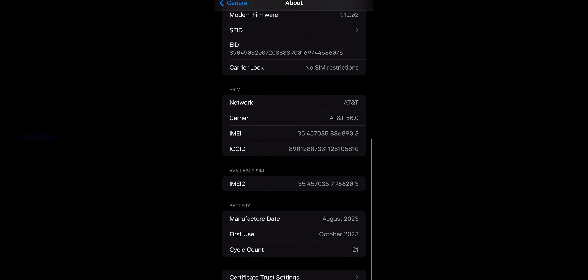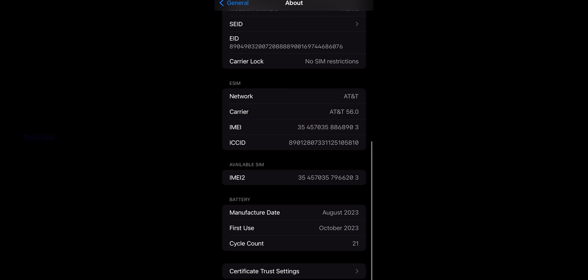I have two new features on the iPhone 15 series. First, you can now check the battery cycles. If your battery cycle count increases, your phone's battery health is affected. One full cycle is 100% charging used up completely.